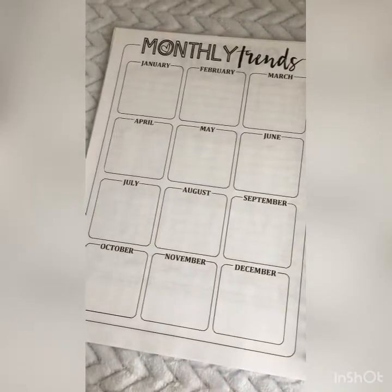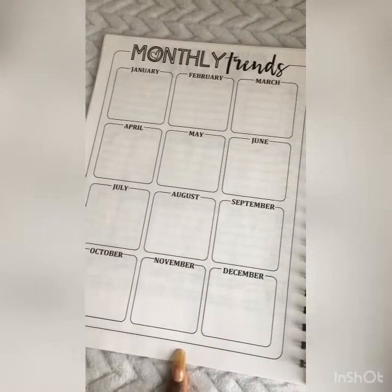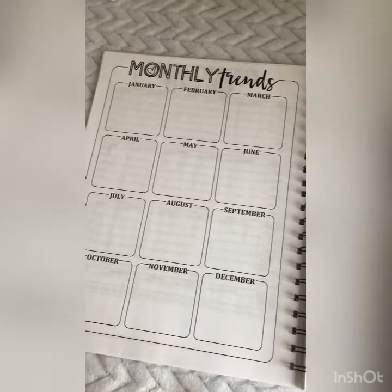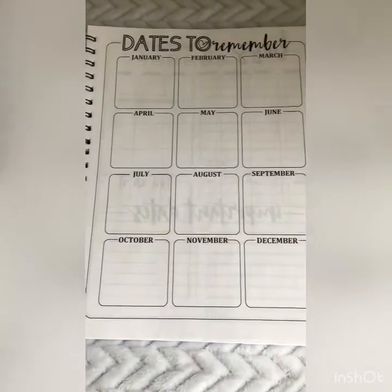Monthly trends — this is something very, very important to keep track of, to know that you are reaching out to all of your customers. And there's a section for dates to remember.